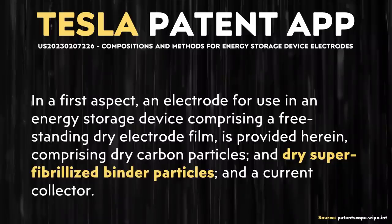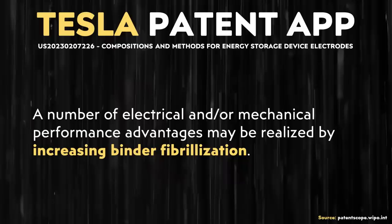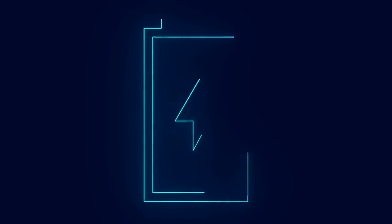With that being said, let's briefly dive into what is described in this patent application. I'm not going to cover every detail because that can get very laborious, but I did want to talk about something I believe is really one of the big keys of this patent application — and that's the mention of dry, super-fibrilized binder particles. I've used the term fibrilized in the past, but I haven't come across this super-fibrilized term before. Apparently this super-fibrilized binder process leads to performance benefits in batteries or capacitors.